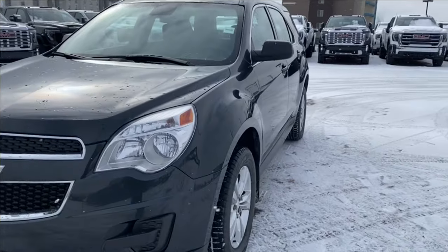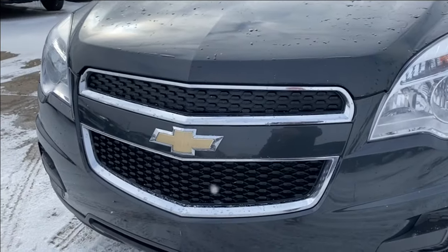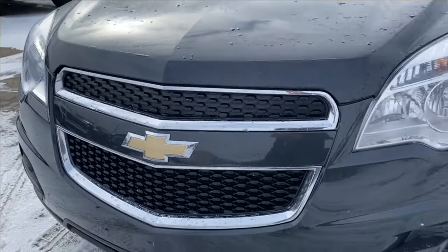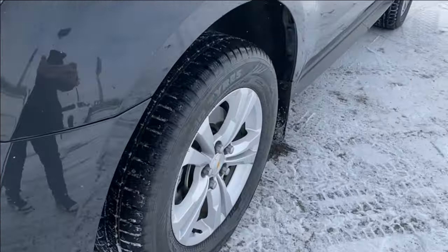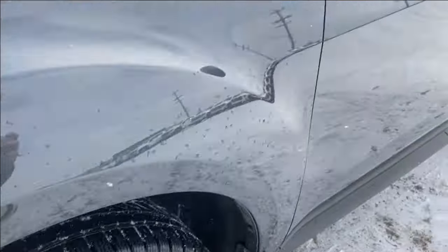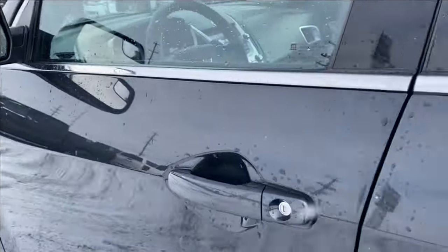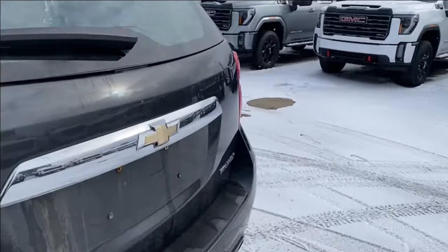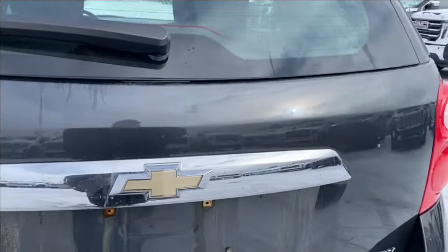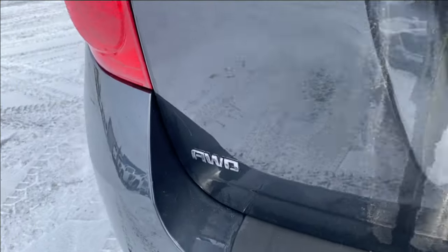Moving on, we'll go ahead and take a look at the exterior. You have that ashen gray metallic paint with the Chevrolet bow tie logo in the center and chrome accents around the black grille. You have the aluminum wheels with the Chevrolet center caps, paint matched mirror caps with your blind spot mirror at the front, and paint matched door handles as well. At the back you have the Chevrolet bow tie emblem in the center on the chrome accents, with chrome Equinox and all-wheel drive nameplates in the corner.